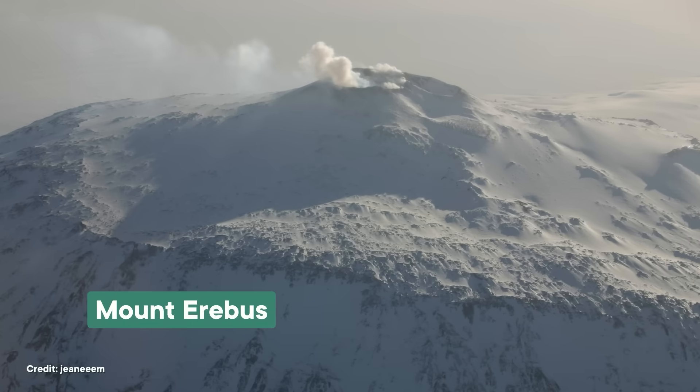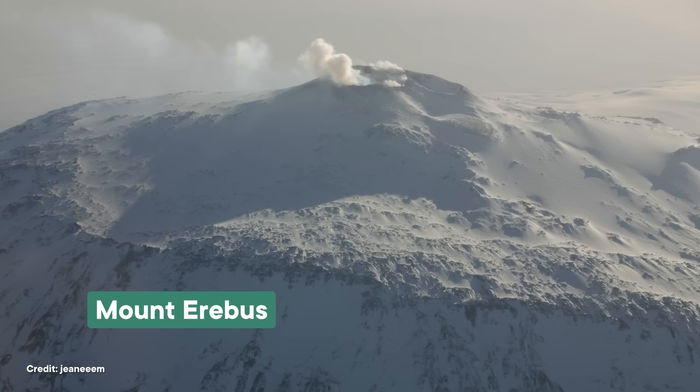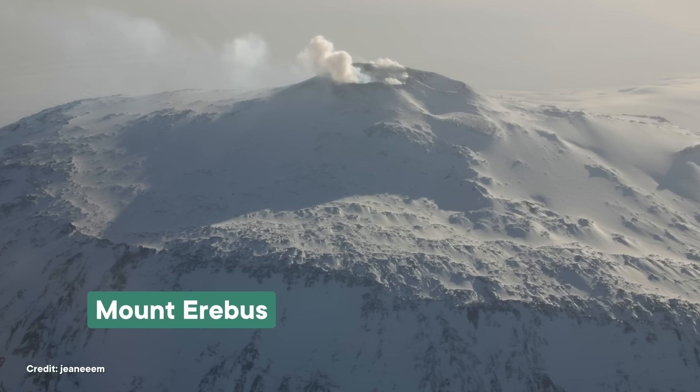And if you venture over to Mount Erebus, the southernmost active volcano in the world, you'll find it spewing gold dust — over $8,000 worth per day. Although researchers have noted that the rate it spews out gold is lower than other volcanoes around the world, so if you're looking to strike it rich, you might want to look elsewhere.